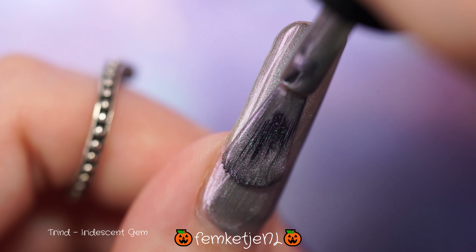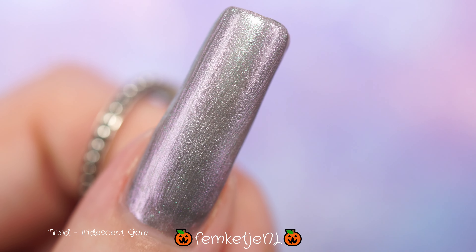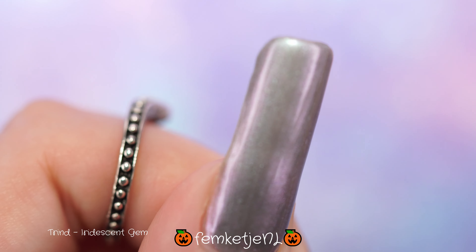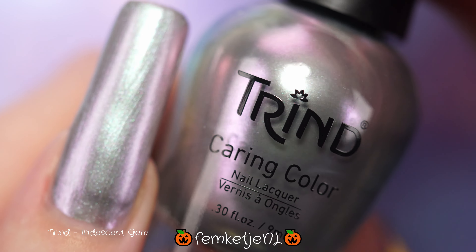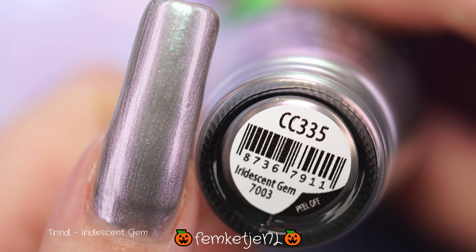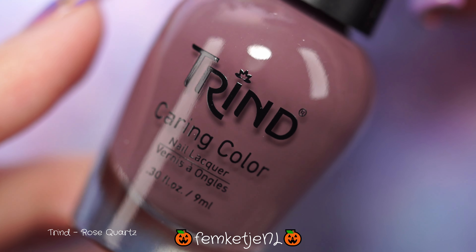I don't know if it is a super unique polish — I feel like I've seen other brands come out with something similar, but I don't think I have an exact dupe for it in my collection. It definitely has a grayish base, which is gorgeous for fall and winter. I really love it. It definitely needs a second coat to be more opaque and to see more of the multi-chrome action.